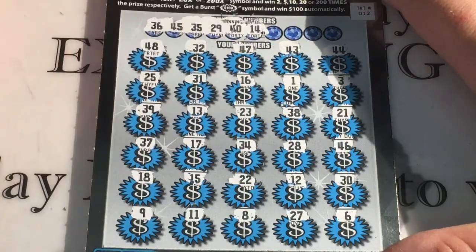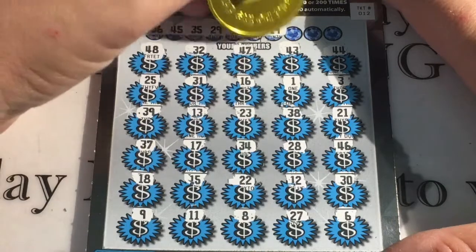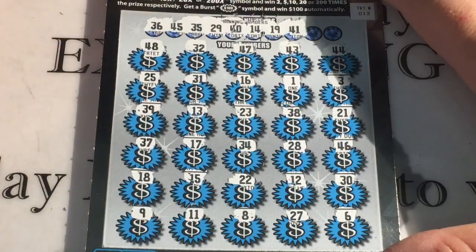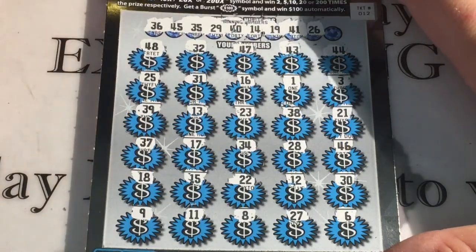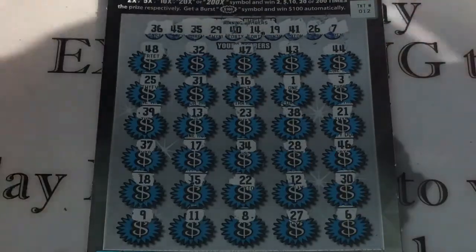Nothing. 14. 19. No, 41. Got a 21, 31. A 26 and then a 46, 25, and the last number is 7.